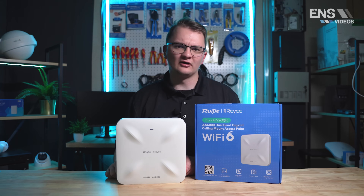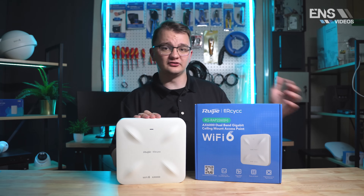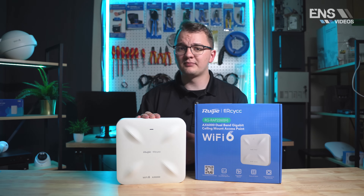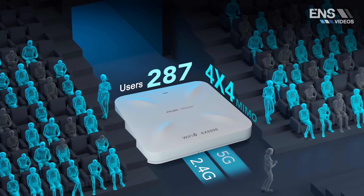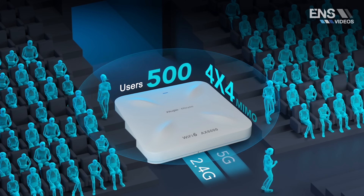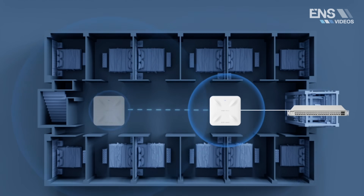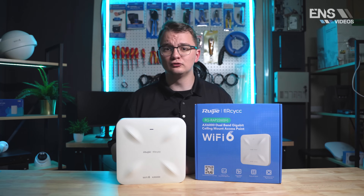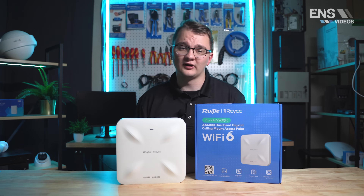Taking a look at the AX6000 variant, this unit can be powered by PoE Plus Plus or DC 48 volts. We have a PoE Plus Plus injector from RAID to power this up as the best solution. This unit has 5.95 gigabits of throughput with support for up to 512 max devices, though we recommend up to 130. It also has two 2.5 gigabit ports and a 48 volt power port.